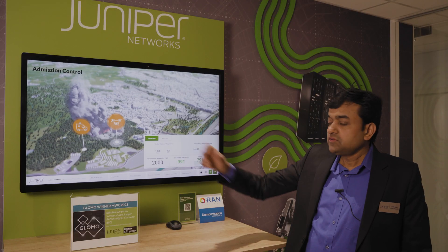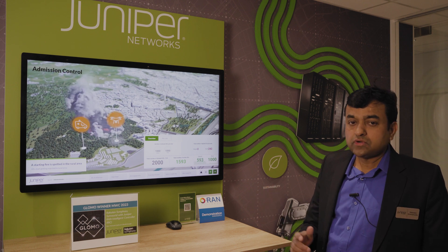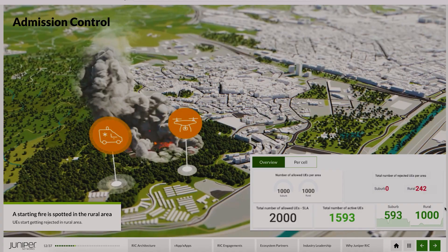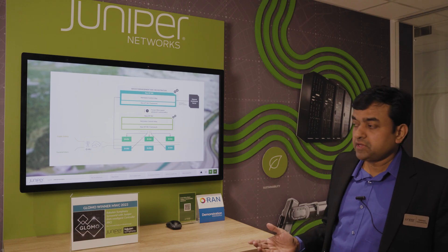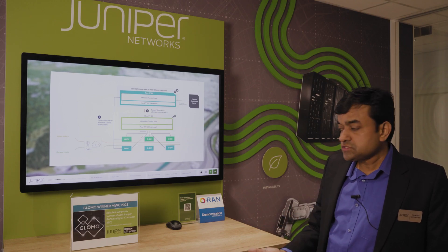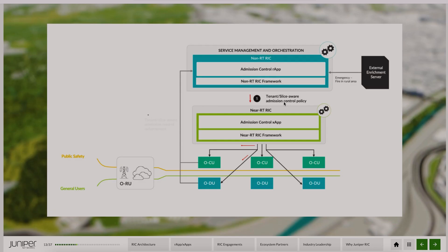Now let's say there is an emergency in the rural area — a fire. First responders, firefighters, and healthcare personnel arrive in the rural area and try to connect to the network, causing a spike in active UEs. There are about 242 rejections for this tenant. This is where the RIC comes into picture: it can be triggered by an external enrichment server, or it can identify on its own that there are rejections in the rural area and automatically increase the allocation of resources.